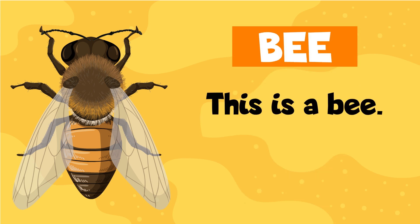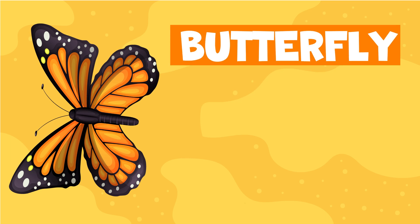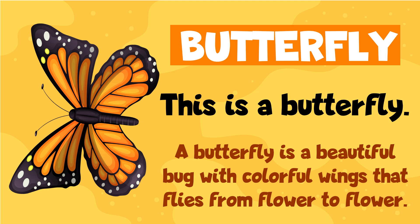This is a bee. A bee is a small bug that makes honey and has yellow and black stripes. Butterfly. This is a butterfly. A butterfly is a beautiful bug with colorful wings that flies from flower to flower.